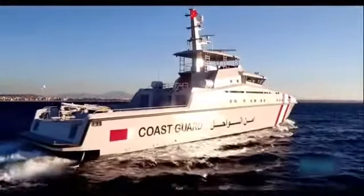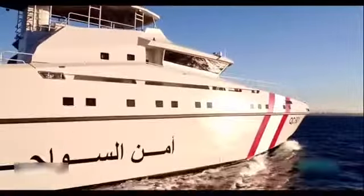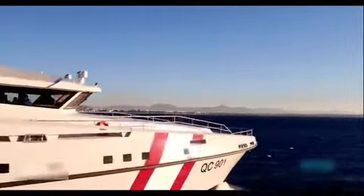Whereas the ARIES-80 is a special operations support and fast attack craft used for coast guard duties, offshore patrolling and escort, and search and rescue.